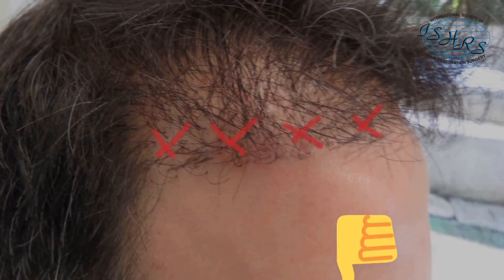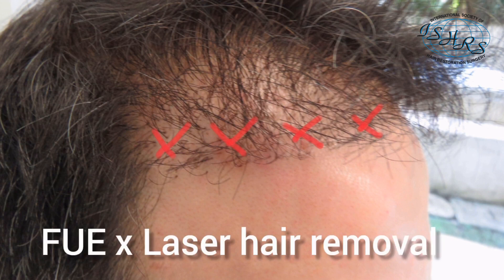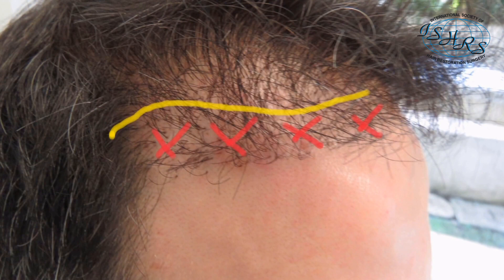In those cases, as we don't want to lower even more the hairline, our option usually is removing some centimeters of hair. Nowadays, we prefer to refer the patient for laser removal, as we realized that FUE at the very front line sometimes can leave some small but visible scars. In this way, we can create a new and more natural hairline from scratch.